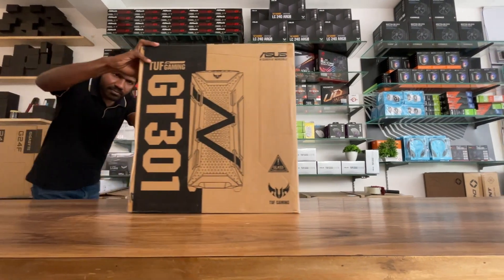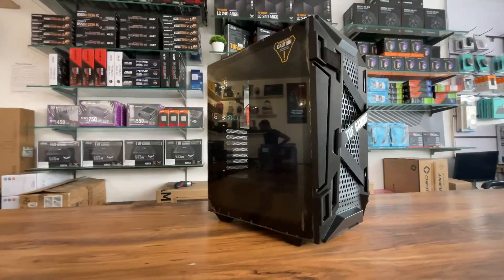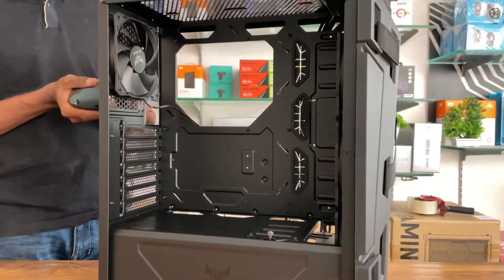Case: Asus TUF GT301. This case comes with 4 built-in fans. The specialty of this case is that it provides perfect airflow for a rendering PC.